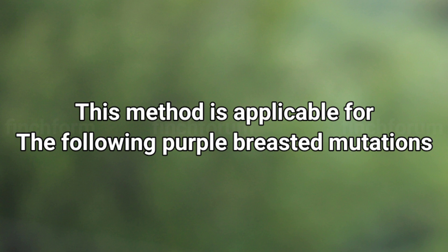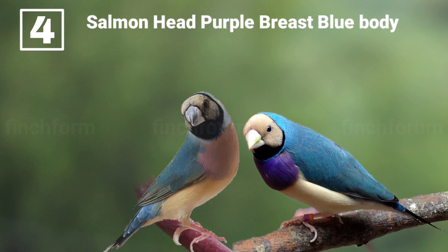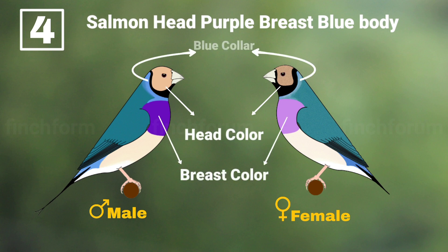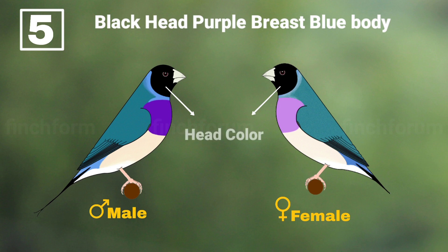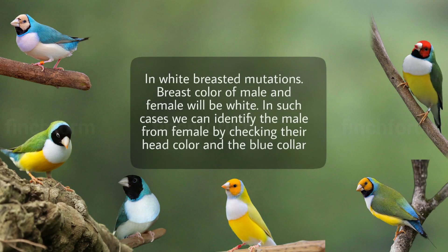This method is applicable for the following purple-breasted mutations: number four, salmon head purple breast and blue body; number five, black head purple breast and blue body. White-breasted mutations: in white-breasted mutations, breast color of both male and female will be white. In such cases we can identify the male from female by checking their head color and the blue collar.